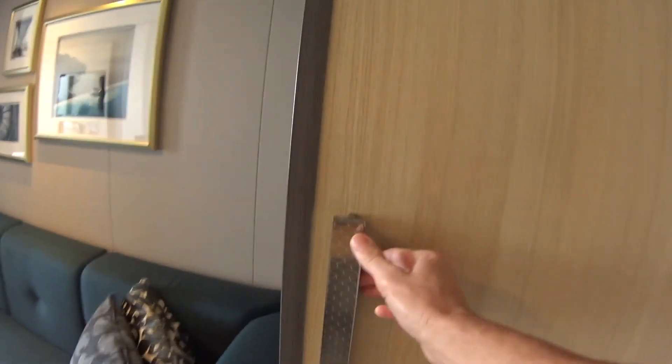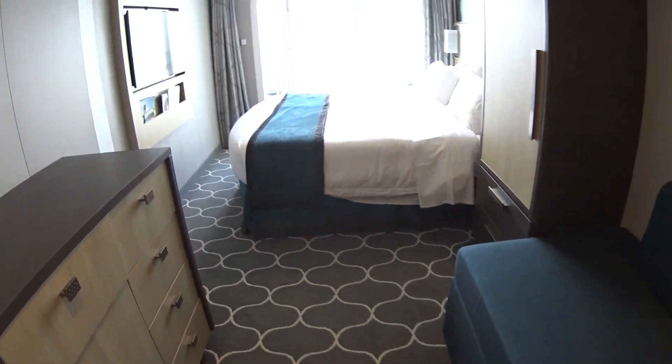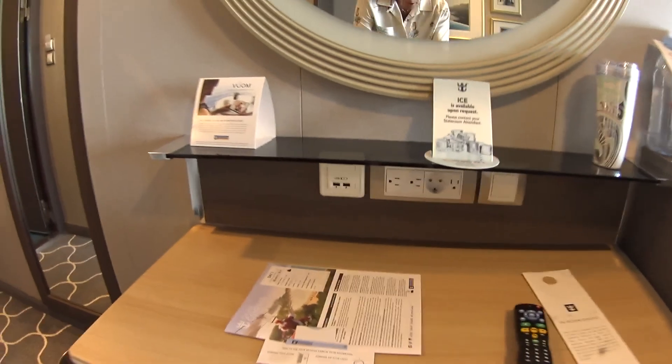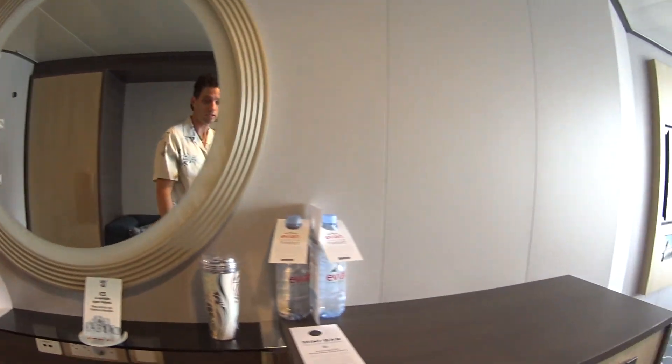Look at these brand-new, good-looking closets and color palette here on Harmony. And of course you get a desk and chair here with all the good USB ports, international ports, all that kind of stuff as well.